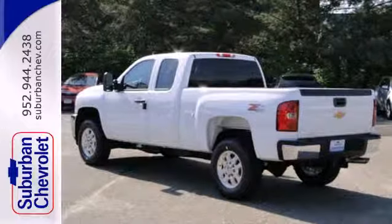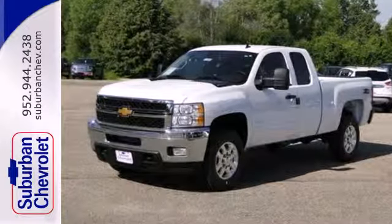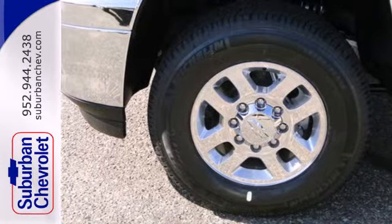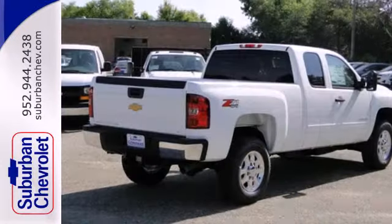The 6-speed transmission harnesses the power of the V8 engine under the hood. This truck also features cruise control, air conditioning, and full automatic headlights. With its superb handling, this Silverado is ahead of its class.